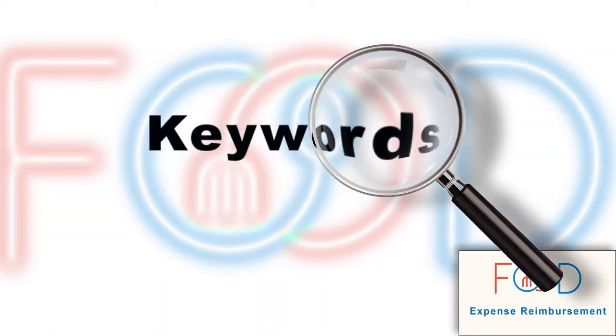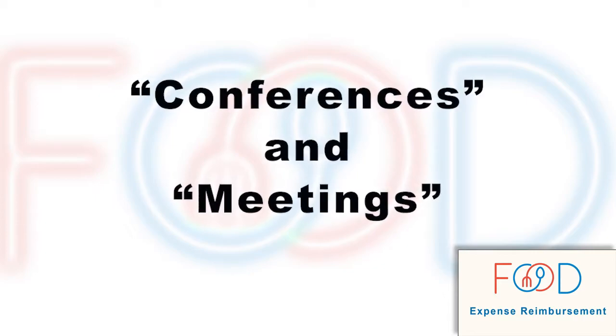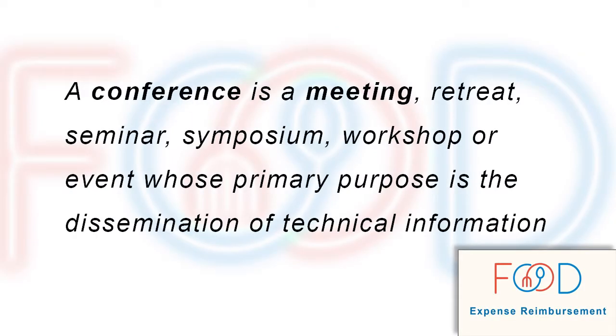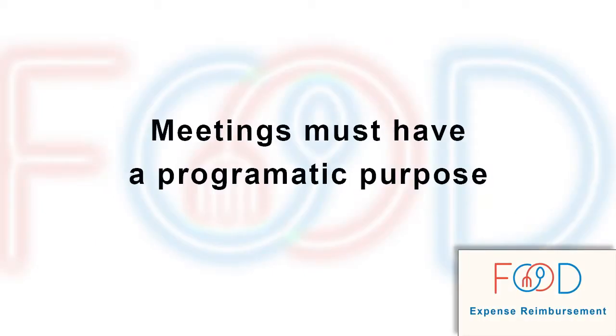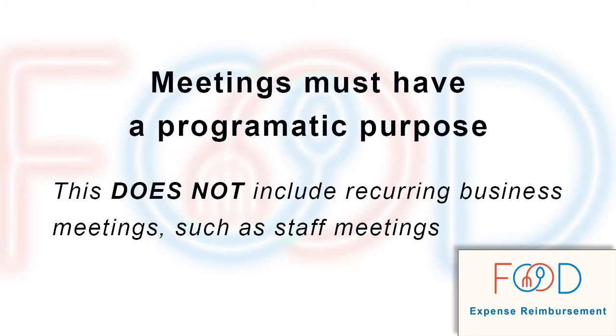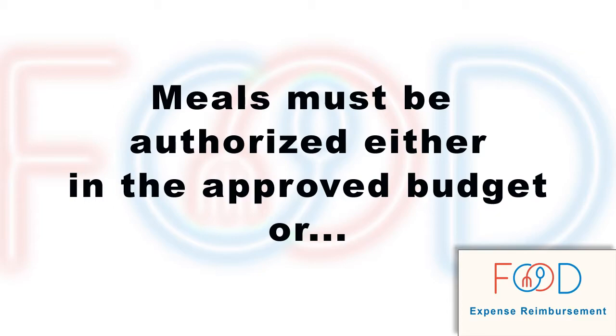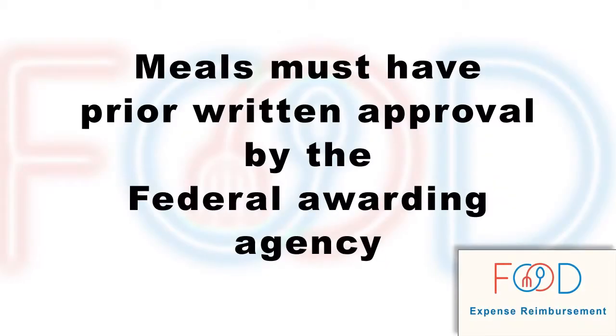Understanding how certain keywords are used in the Uniform Guidance and in sponsor policies is important, so let's take a look at the keywords used throughout this video series. A conference is a meeting, retreat, seminar, symposium, workshop, or event whose primary purpose is the dissemination of technical information. The type of meetings referred to throughout this video series are meetings with a programmatic purpose — this does not include recurring business meetings, such as staff meetings. In addition, food or meals must be authorized either in the approved budget for the federal award or receive prior written approval by an authorized official for the federal awarding agency.